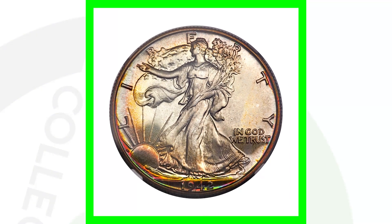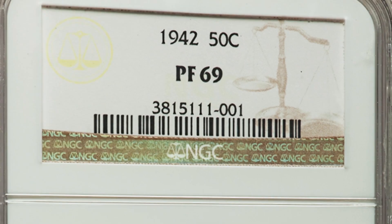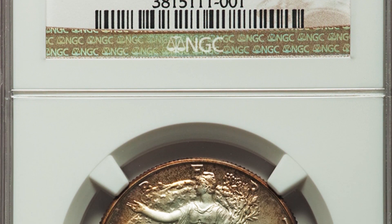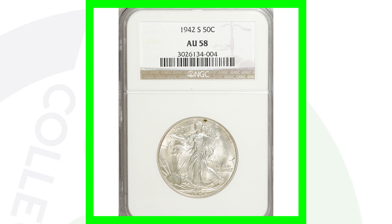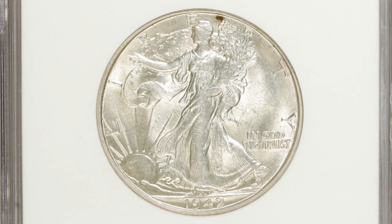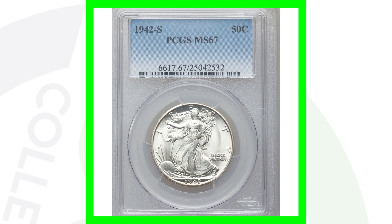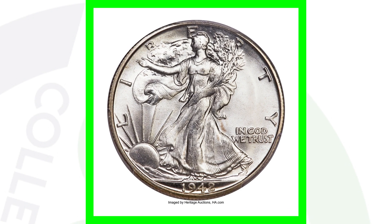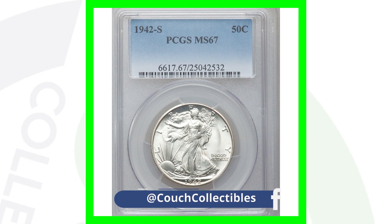Next up is a 1942 proof Walking Liberty Half Dollar — absolutely love it. You can see how shiny it is, and the toning is incredible. This half dollar sold for over $22,000. Now for the 1942-S — graded at About Uncirculated 58 it only sold for a little over $30, but the high-graded version at Mint State 67 sold for over $47,000. There are probably not many 1942-S coins graded at Mint State 67 — that is incredible.